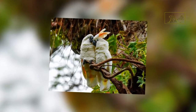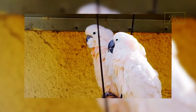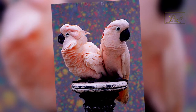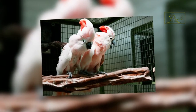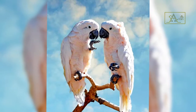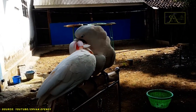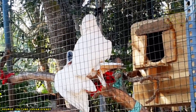Moluccan cockatoos only mate once a year. Their mating season occurs between December and March when food is plentiful. During the mating season, the male bird will ruffle his feathers, open his wings, spread his tail, raise his crest, and nod. At first, the female will act indifferent, ignoring or avoiding the male. However, if she is interested, she will allow the male to approach her over time. The pair will then separate from their group and preen by combing each other's heads and tails, indicating an inner bond. The female lays two to three eggs in a tree hole nest.